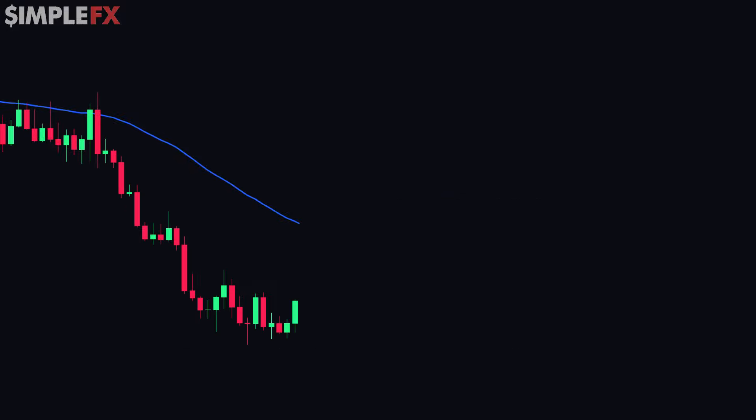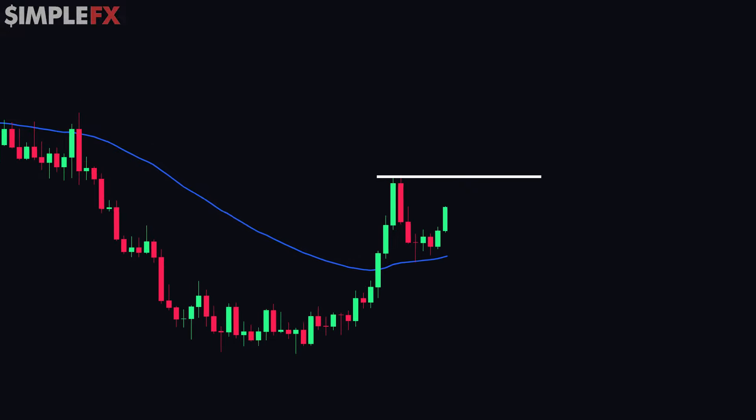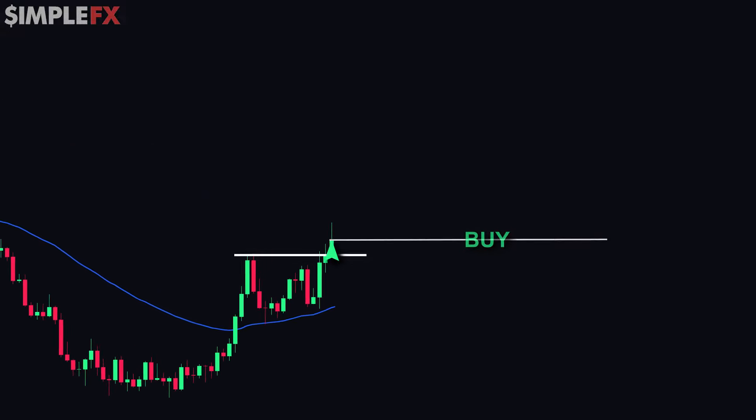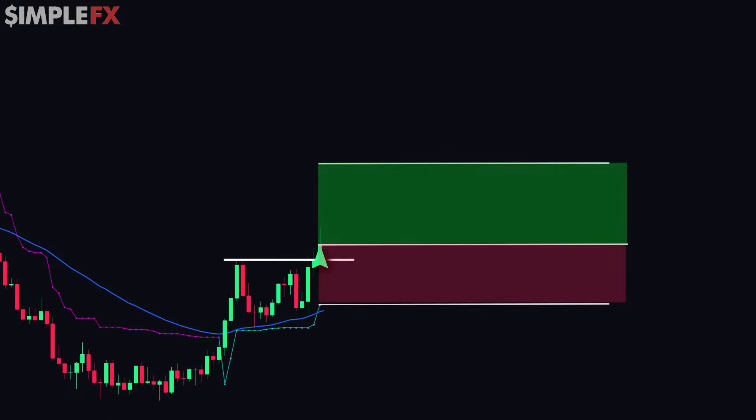Here's another example, again on the USDCAD chart. The pair was trading below the 50 EMA for quite a while. We waited for a breakout and then the reversal of that breakout. We then drew a horizontal line at the swing high, and once I saw the candle close above the line, it was a confirmed breakout and I entered a long position. I applied the chandelier stop indicator and placed the stop loss and take profit target. Again, price hits our take profit region.